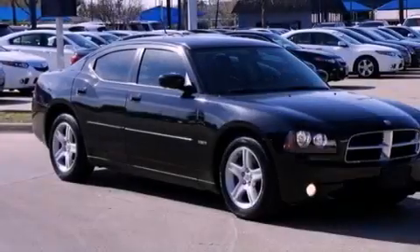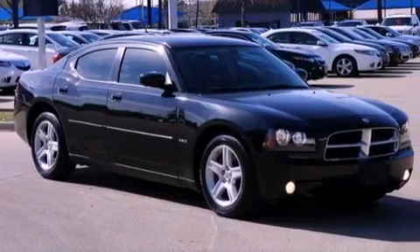Fog lamps, an anti-lock braking system, heated side view mirrors — and this vehicle has fewer than 57,000 miles on the odometer.